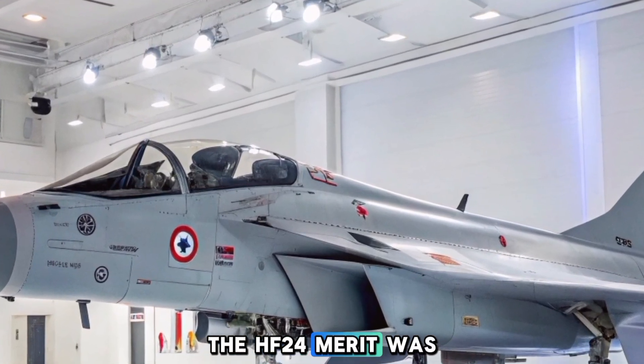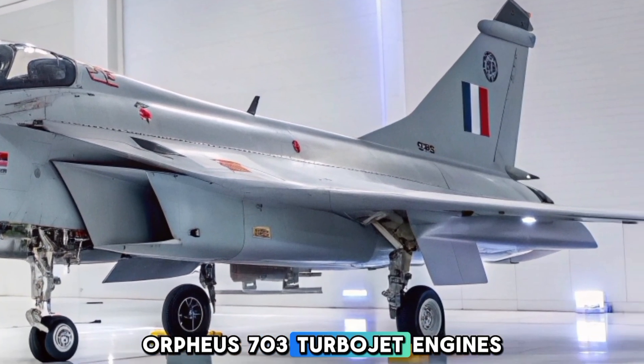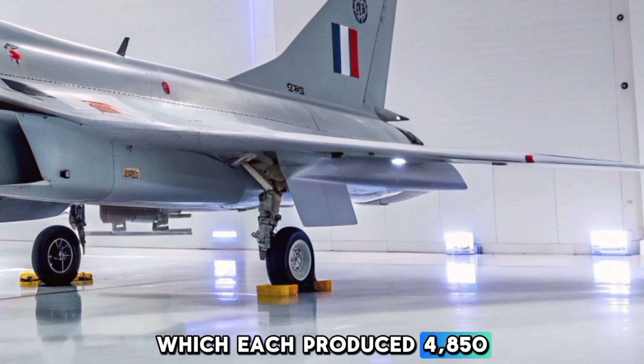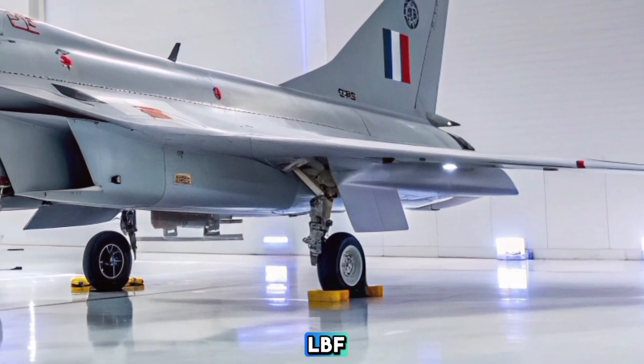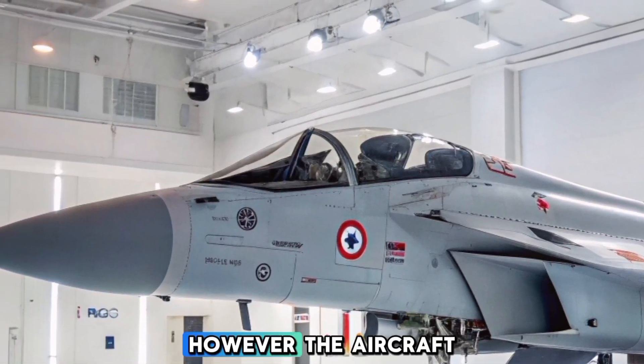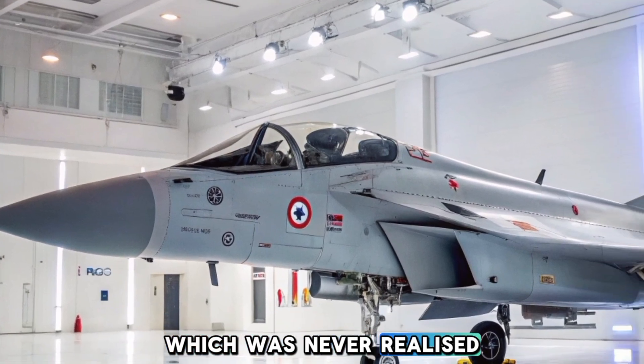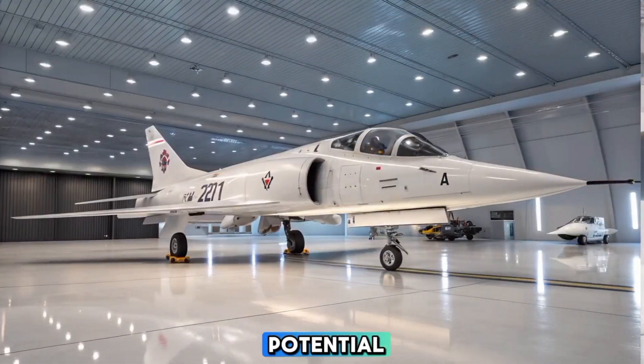The HF-24 Marut was powered by two Bristol Siddeley Orpheus 703 turbojet engines, each producing 4,850 lbf (21.6 kN) of thrust. However, the aircraft was originally designed for an engine with greater power, which was never realized, thus limiting its full potential.